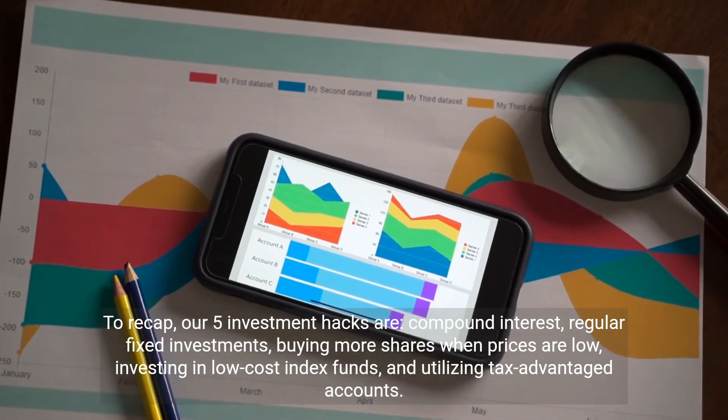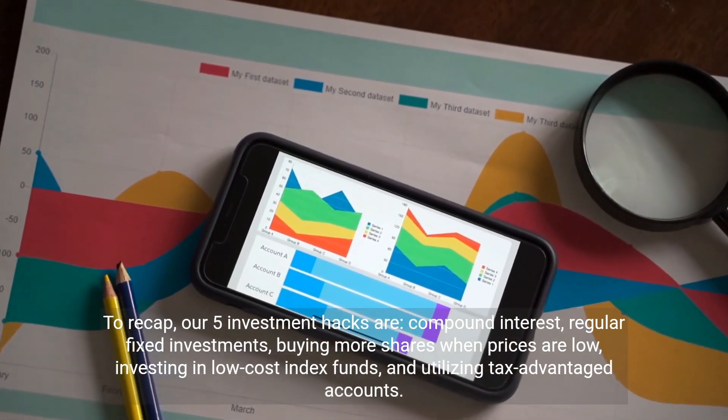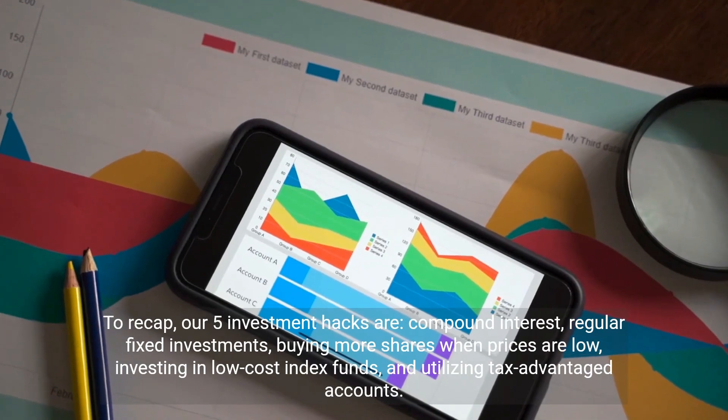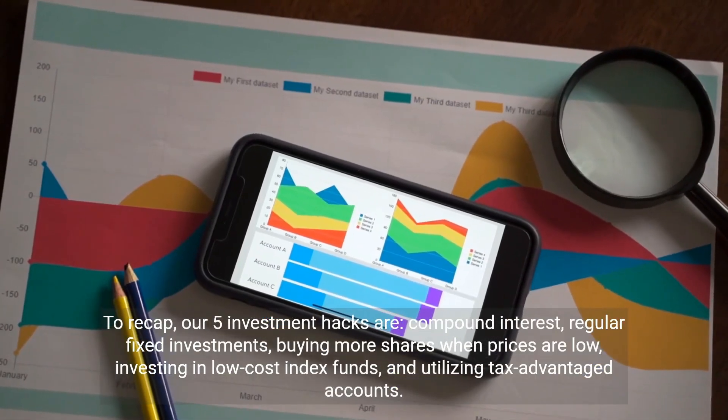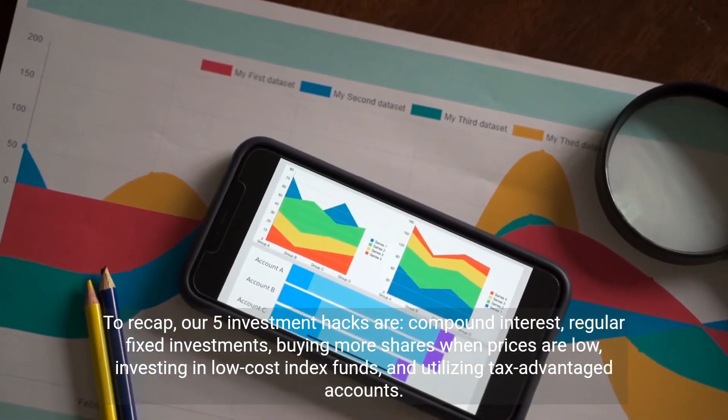To recap, our 5 investment hacks are: compound interest, regular fixed investments, buying more shares when prices are low, investing in low-cost index funds, and utilizing tax-advantaged accounts.